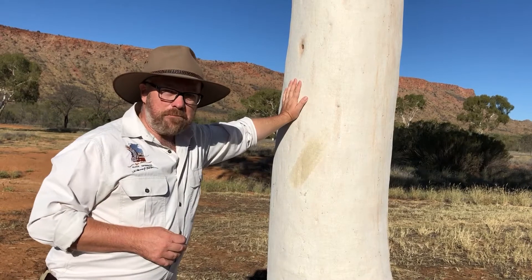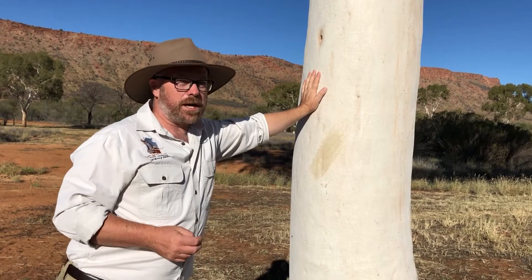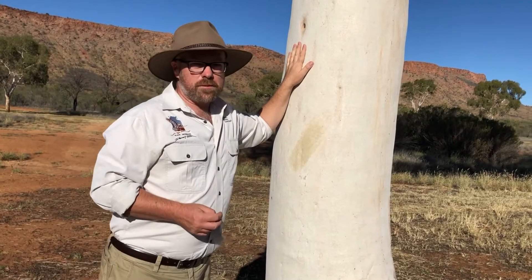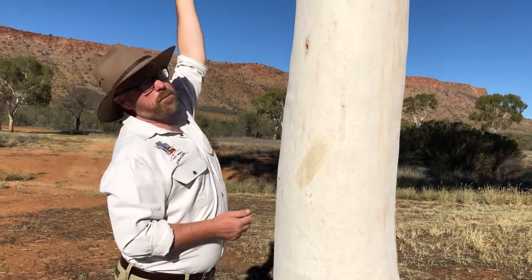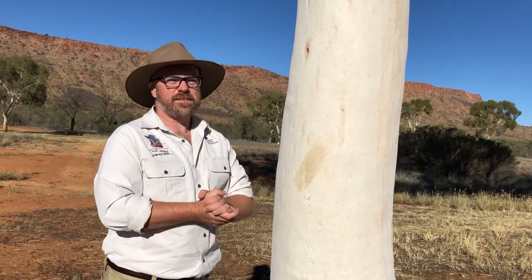So this is the Desert Ghost Gum — a really important tree in Central Australia. Next time you're out and about, get a good look at them and really appreciate how magical this particular plant is. We're really lucky to have them. Thanks for watching.